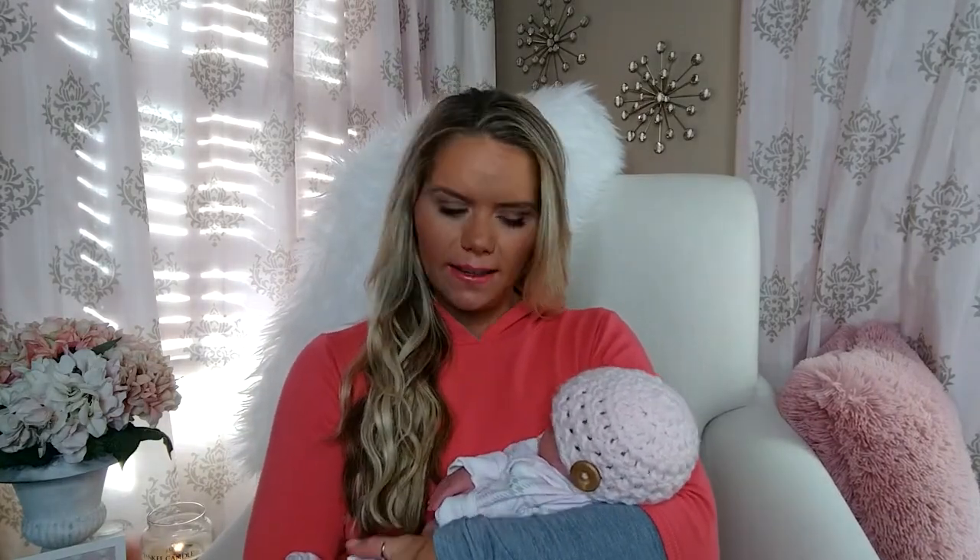Hi guys, welcome to my channel. My name is Brenna and this is my one week postpartum update. I had this little girl at 39 weeks. I kind of wrote everything down here because there's been a lot going on, but I'll just start with right after I had her and how things have been going since then.